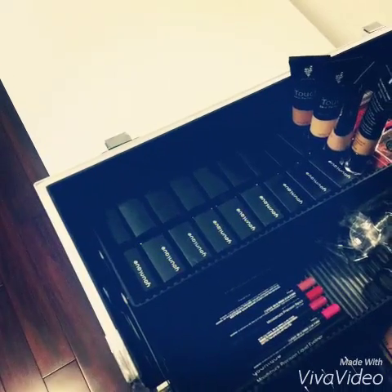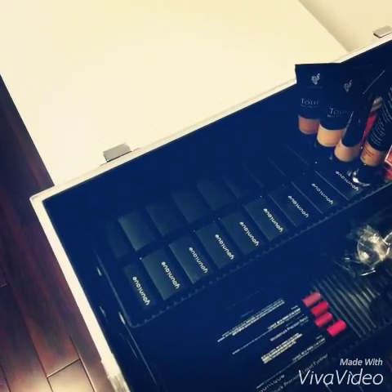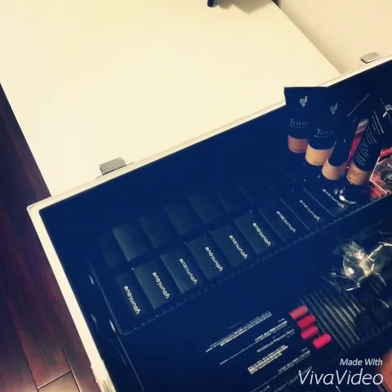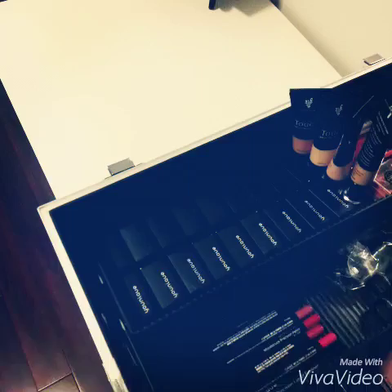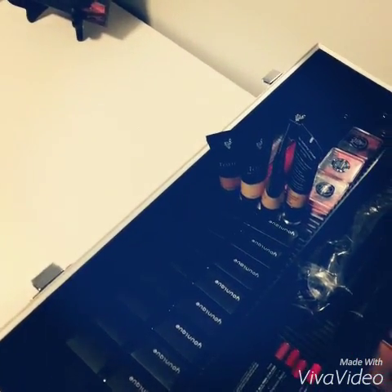If you live in a dry climate or you're prone to having dry lips, you'll keep them moisturized. The color lasts and lasts, but it won't feather into your little teeny tiny lines if you have them. Plus, of course, it's made free of any harmful chemicals.